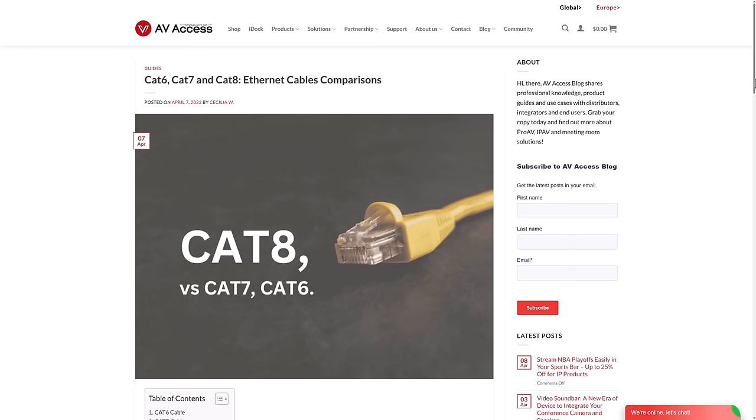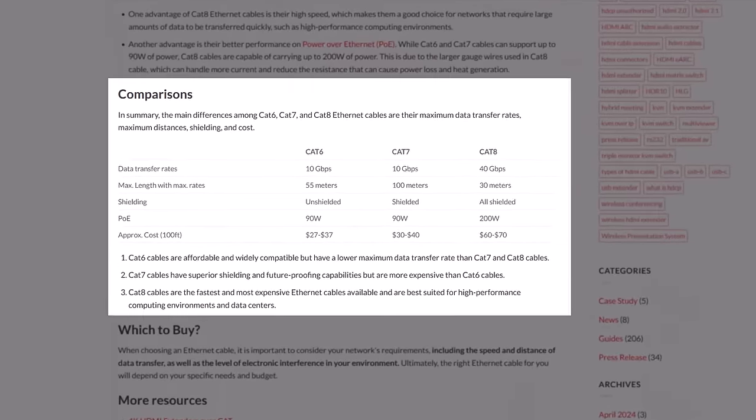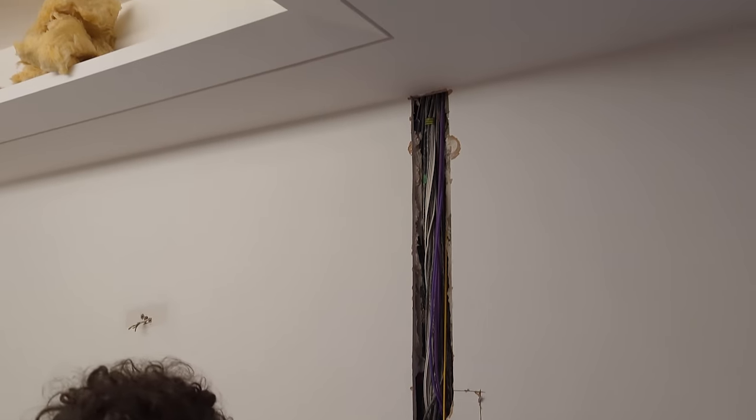A few YouTube commenters told me I should have run Cat7 cabling or fiber optics, but that would have cost way more money for a very small improvement in real-world performance. Cat6 is capable of running 10 gigabit network connections, which is probably going to be fine for the next 5 to 10 years or more. One thing I do regret though is not running more data cabling — I should have got the electricians to run two cables everywhere instead of one, so I can plug more things in and power them via PoE. Luckily I have solid Wi-Fi I can rely on for any new smart devices.